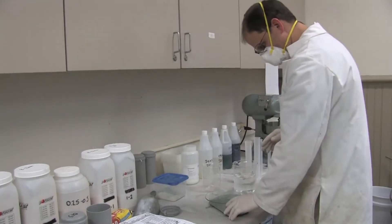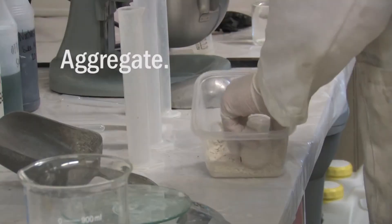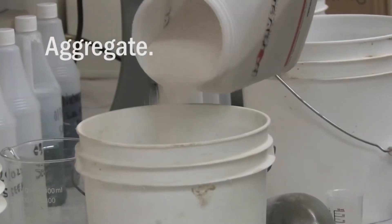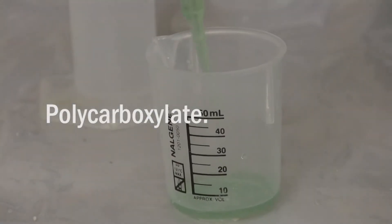I'm definitely doing a very small scale, so inherently I want to make sure that my values are fairly precise. Here's my granular skeleton, my cement, and my collection of chemicals that I'm going to use.